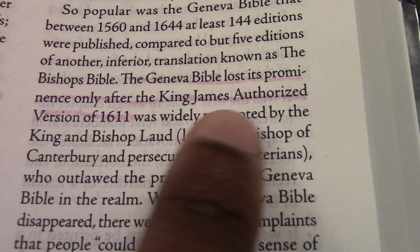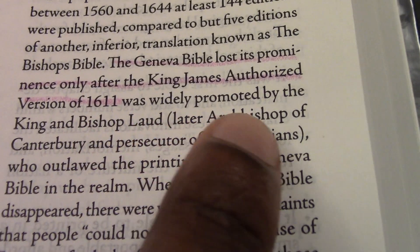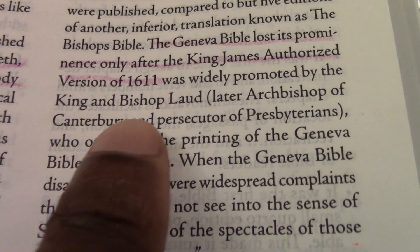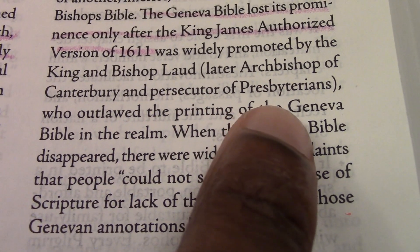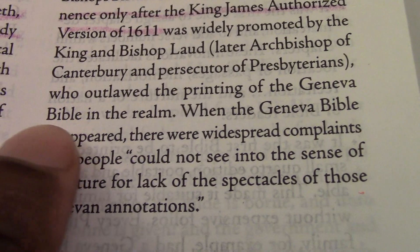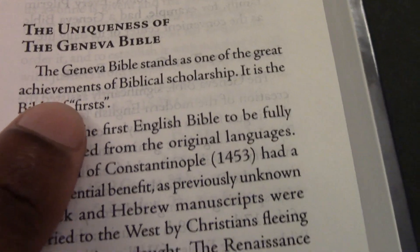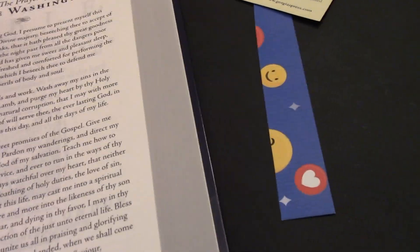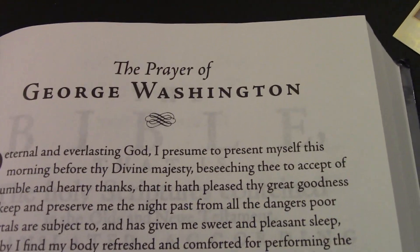The Geneva Bible lost its prominence only after the King James Authorized Version of 1611 was widely promoted by the King and Bishop Laud — later Archbishop of Canterbury and persecutor of Presbyterians — who outlawed the printing of the Geneva Bible in the realm. Interesting. And that's all I'm going to read from the preface.